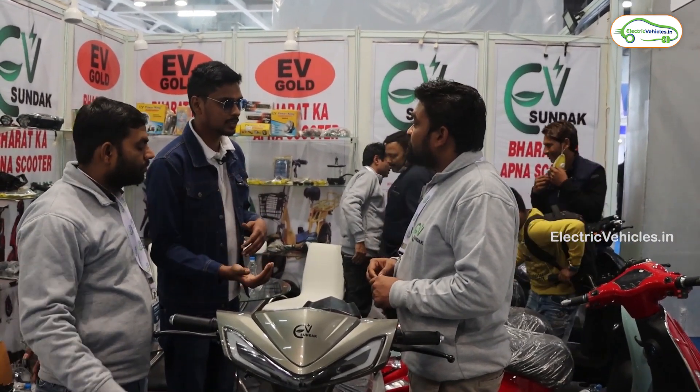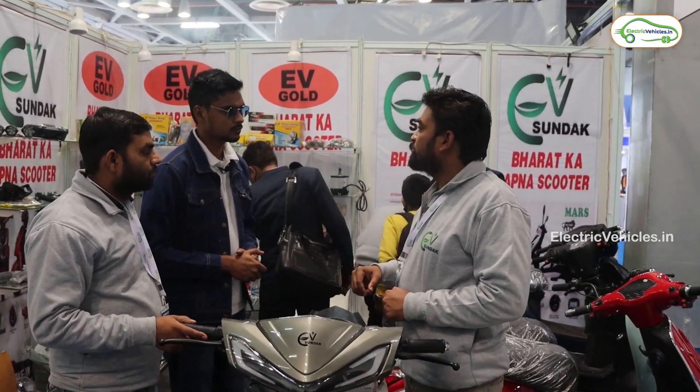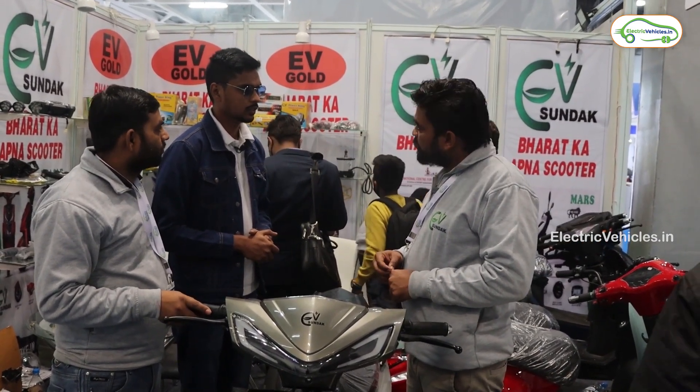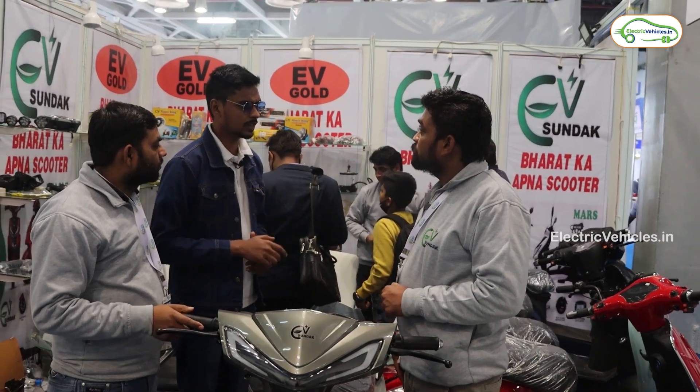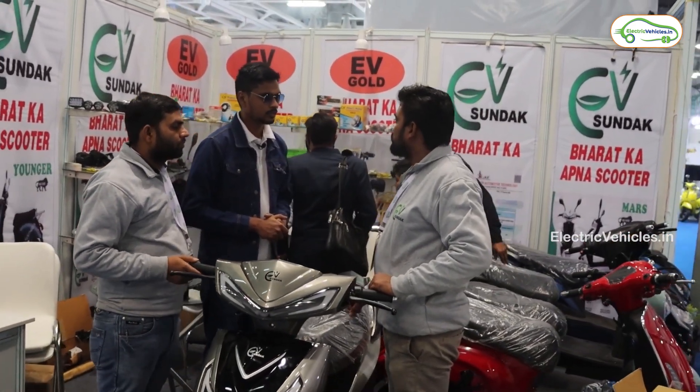If you go with a 60 volt, 30 Ah lithium-ion battery for higher range, then the price will be approximately 70,000 rupees. That variant will go approximately 95 to 100 kilometers of range.